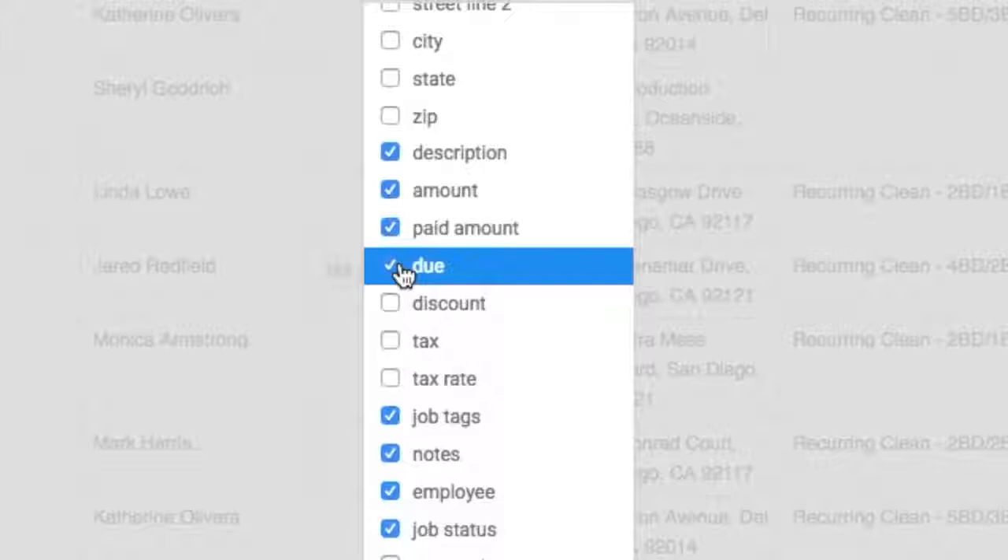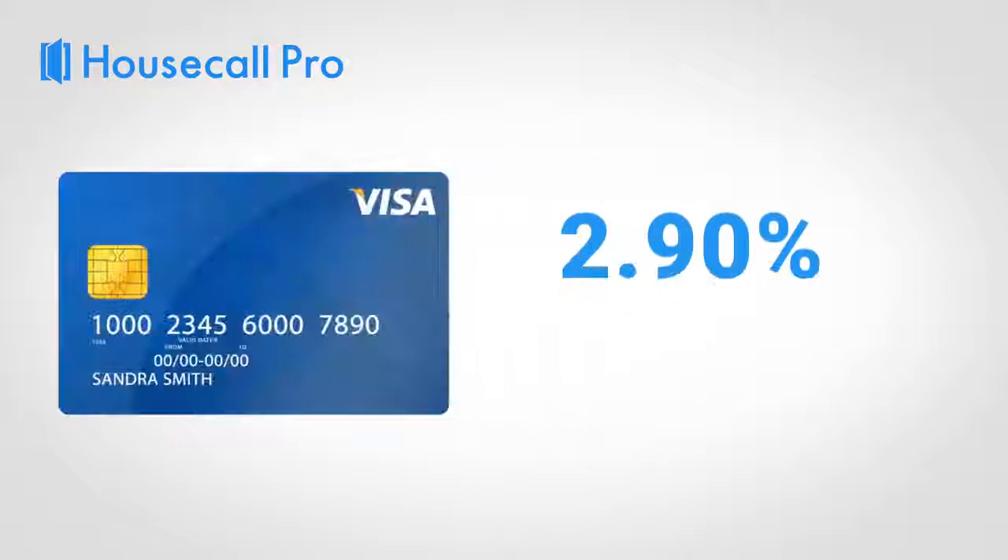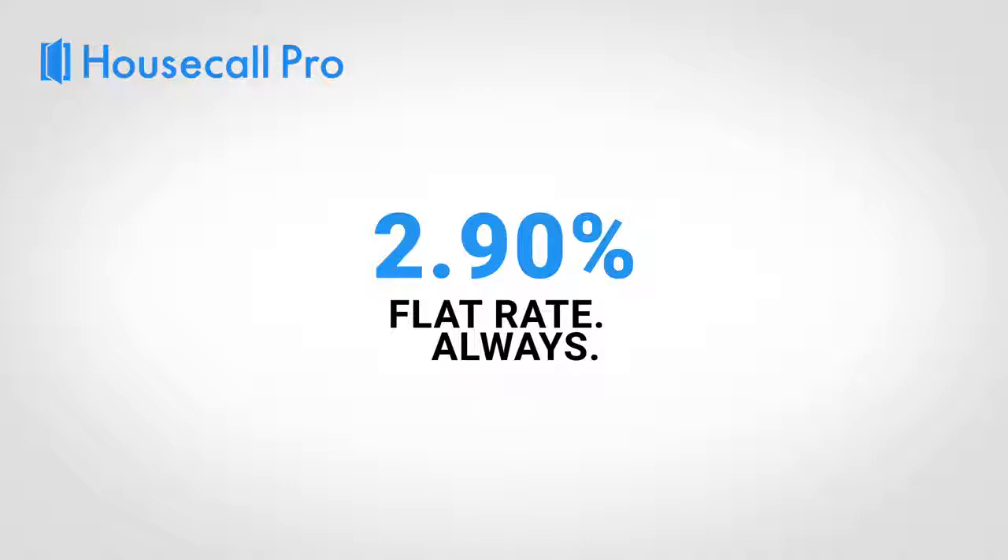If you want to take payments out in the field, all you have to do is scan the card or key it in and the payment will go through. Our credit card fee is 2.9% plus 30 cents per transaction. No varying rates and no phone attachments that break or get lost.